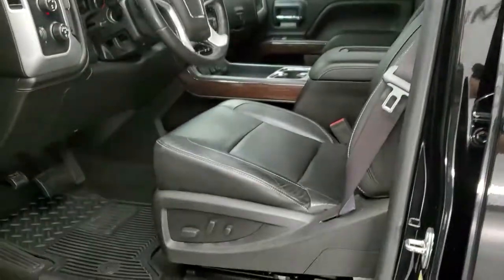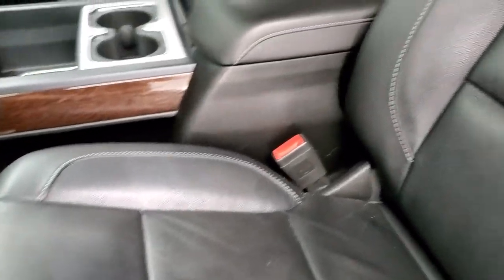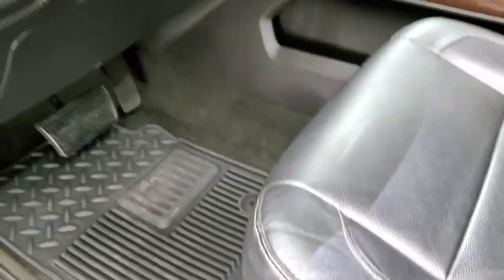Inside, the SLT package is just as clean as the outside. Black leather interior is what you get with the SLT on this one — no rips, no tears, no excessive wear. Both front seats are heated, and it comes with factory all-weather floor mats.